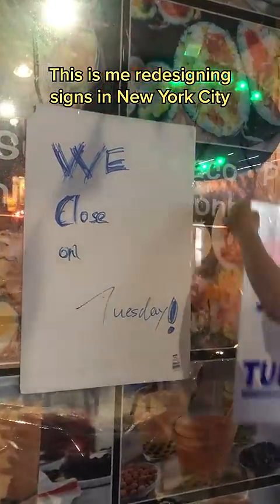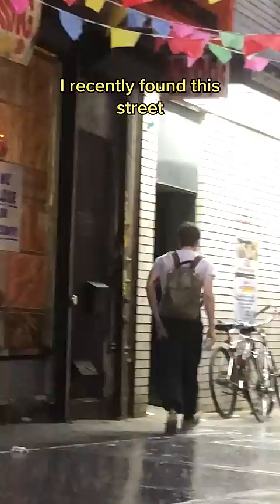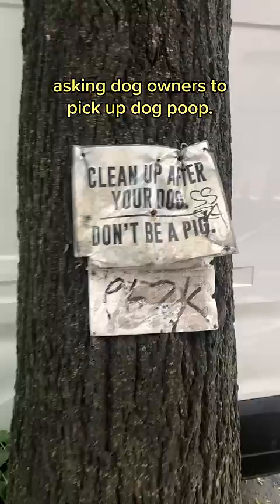This is me redesigning signs in New York City without anyone asking me to. I recently found this street that had a lot of signs asking dog owners to pick up dog poop. This one in particular had dog poop right next to it, just drying out in the sun.